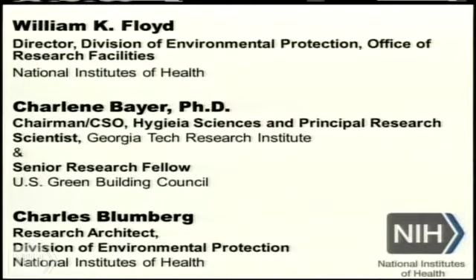I'd like to bring up Charles Bloomberg, who is the real founder of HIBR, and he's going to tell you a little bit about HIBR. He is a research architect with NIH.